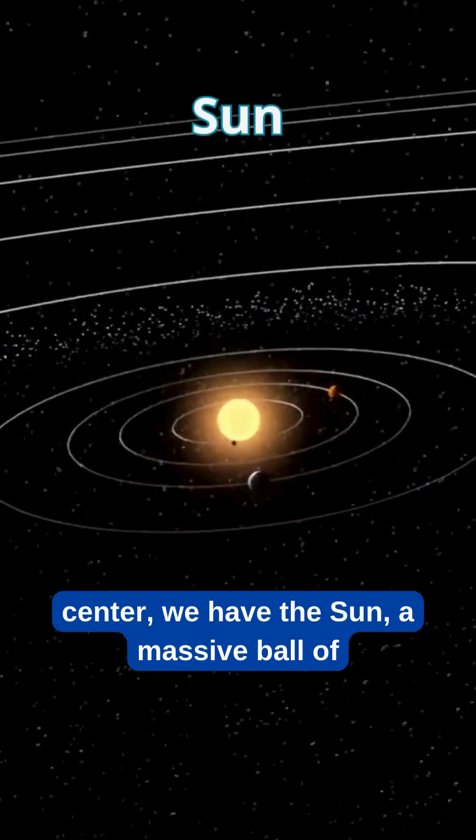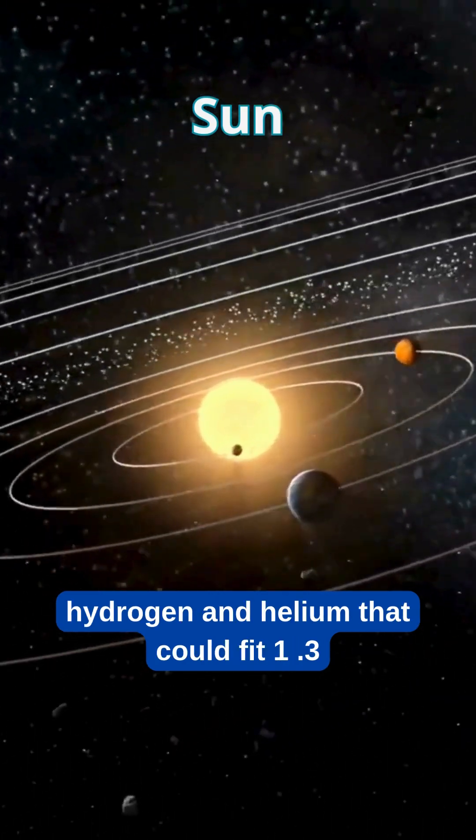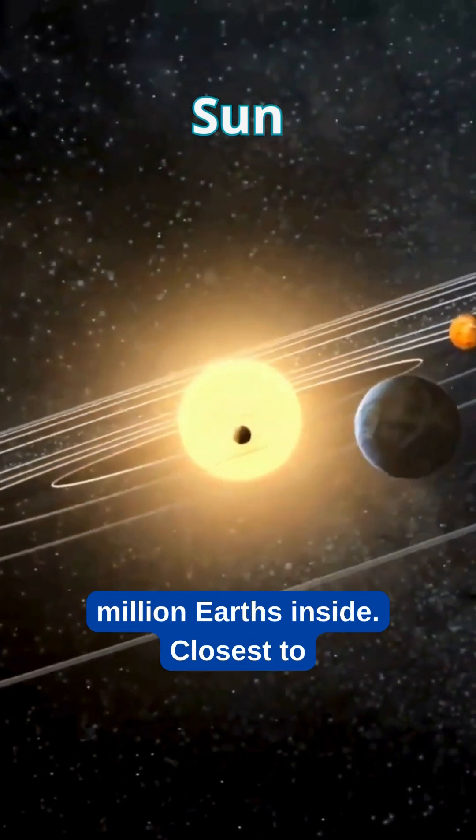At the center, we have the Sun — a massive ball of hydrogen and helium that could fit 1.3 million Earths inside.